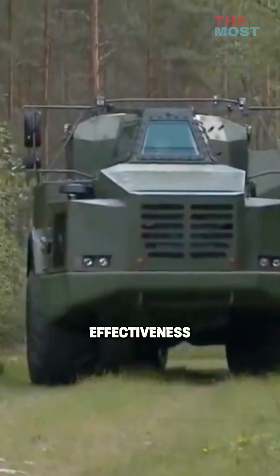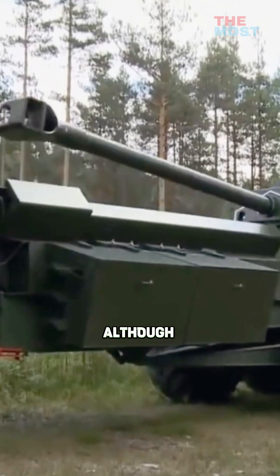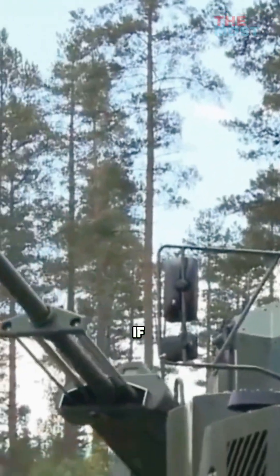The Archer can demonstrate its effectiveness with its superior mobility, deployment speed, firepower, and three-person crew protection, although it can be operated by one person if required.